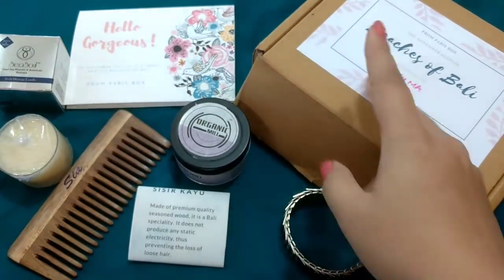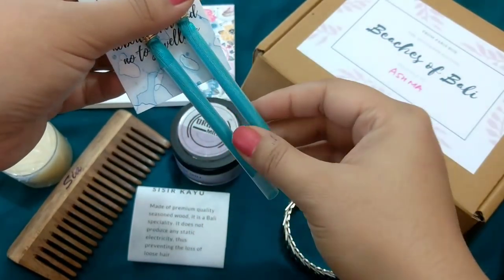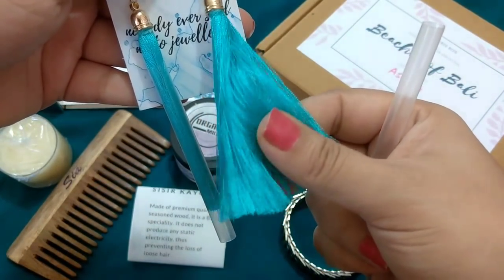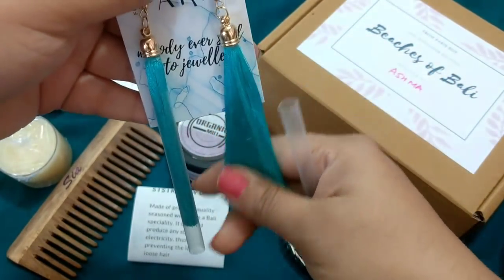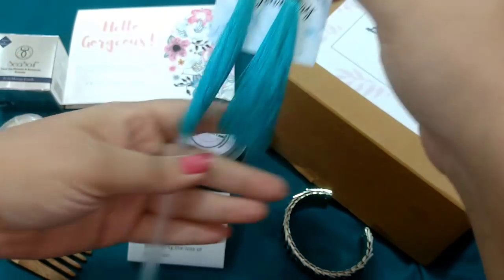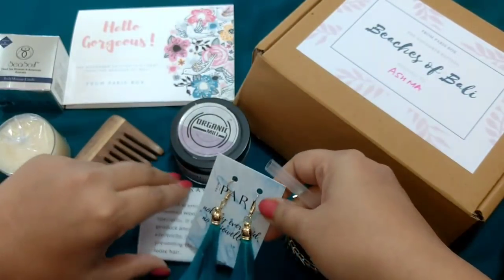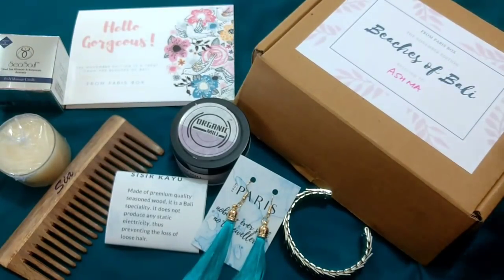The second jewellery item is tassel earrings. They've been packed carefully so the tassels don't move around. The material used is very good — I think it is silk thread because it is really soft in texture. The colour is very pretty and unique. So that's the second jewellery piece I received in my From Paris box. The jewellery might differ for each subscriber because you fill in the questionnaire mentioning what type of jewellery and accessories you prefer according to your dresses.